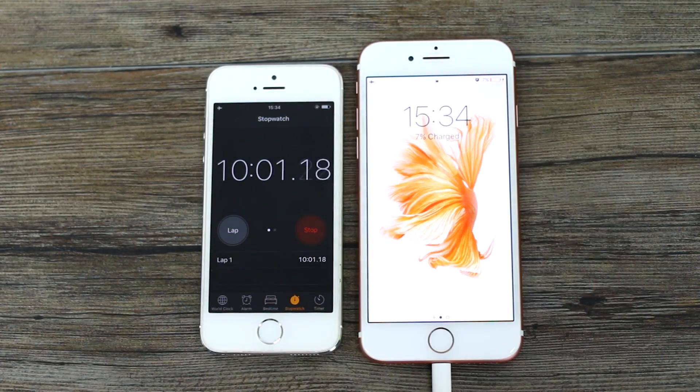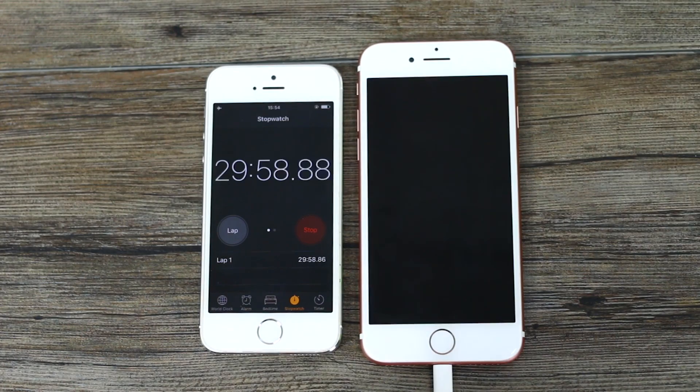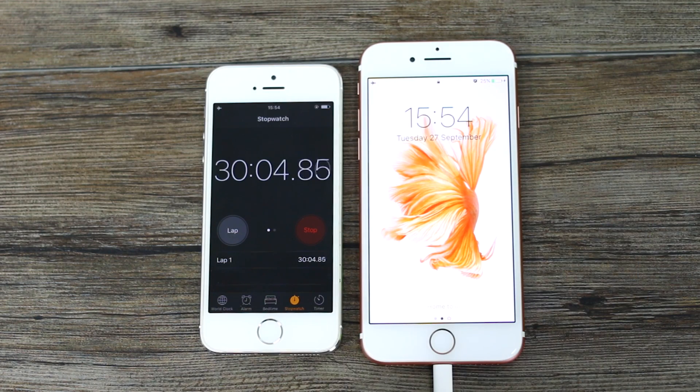At 10 minutes you've got 7% — it is not looking good for the iPhone 7. At 15 minutes it's 12% charged, and at half an hour you've only got 25% battery. Most Androids will get about a percent a minute if not better, but the iPhone is already lagging behind.